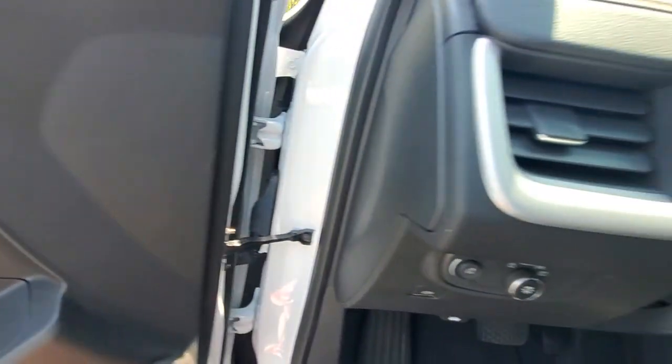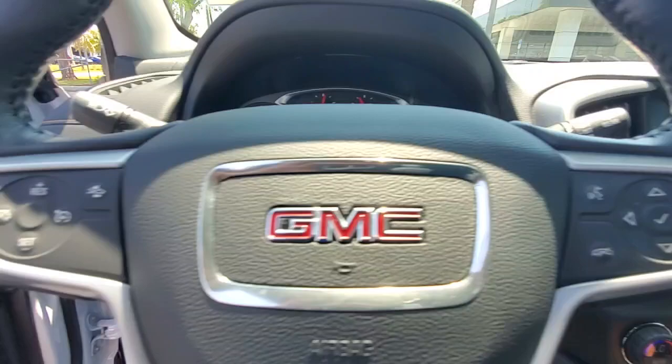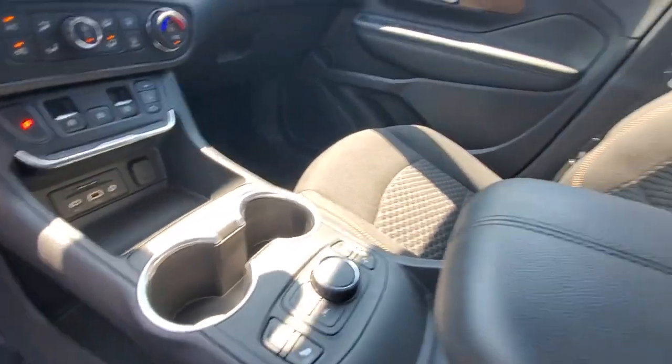Apple CarPlay and/or Android Auto. Keyless entry. Navigation system. Heated mirrors. Remote engine start. Backup camera. Adaptive cruise control. Satellite radio. Alarm. Steering wheel audio controls.